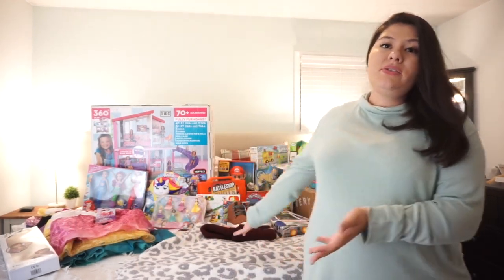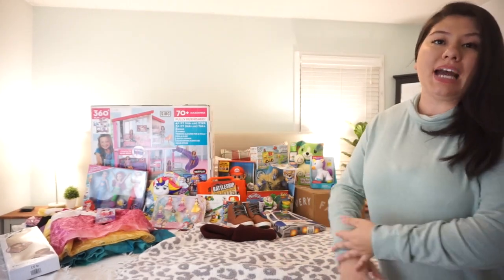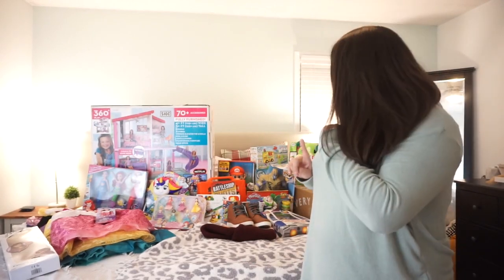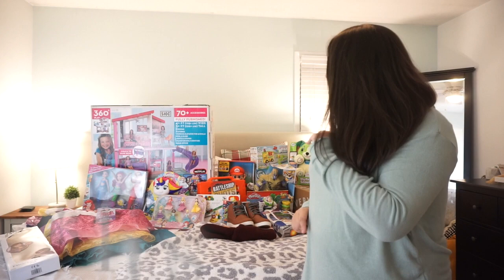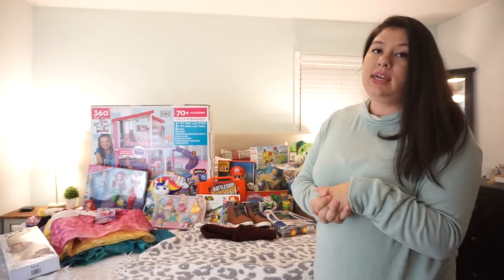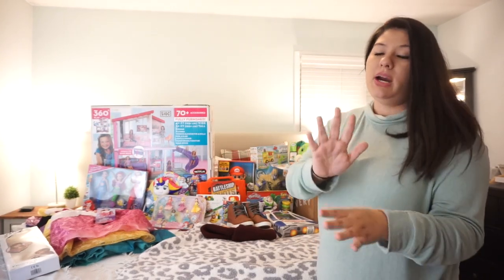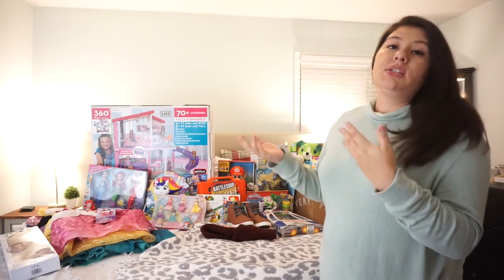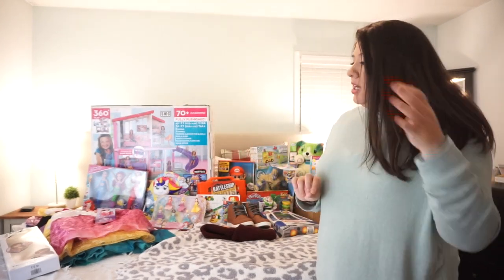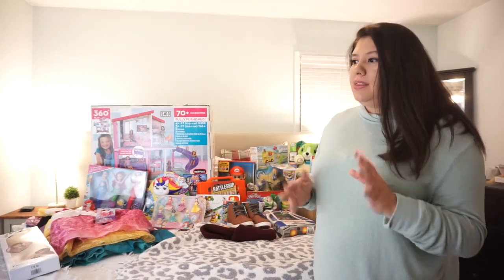Right behind me is everything I got the kids, and as you can see it's a lot — it has taken up my entire king size bed. Also, there are two things that are not here; they are still on their way to me and I will put stock pictures for you guys to see. I wanted to go ahead and get this video out because I feel like I'm super late — every year I usually post this way ahead of time, like in November.